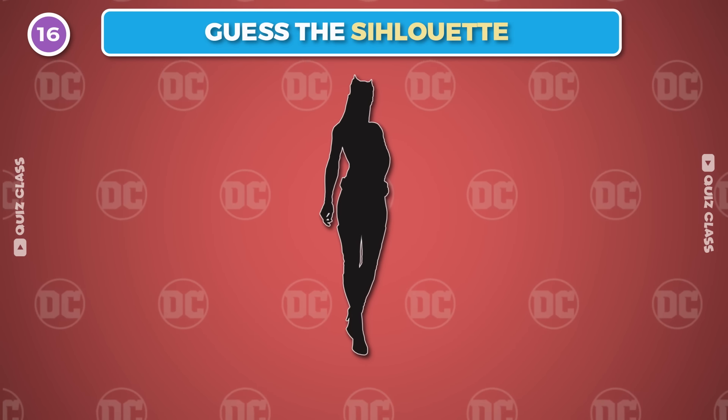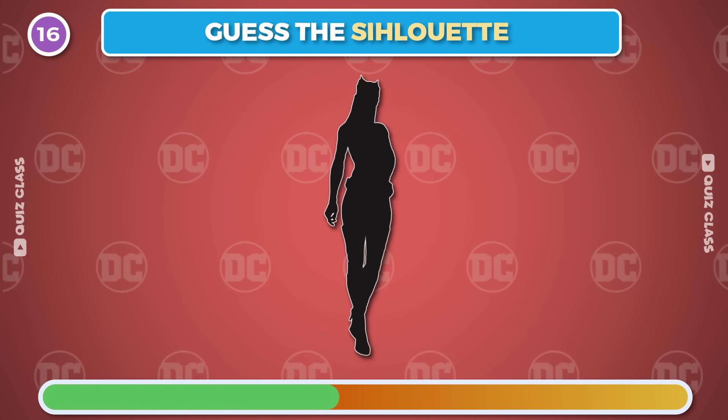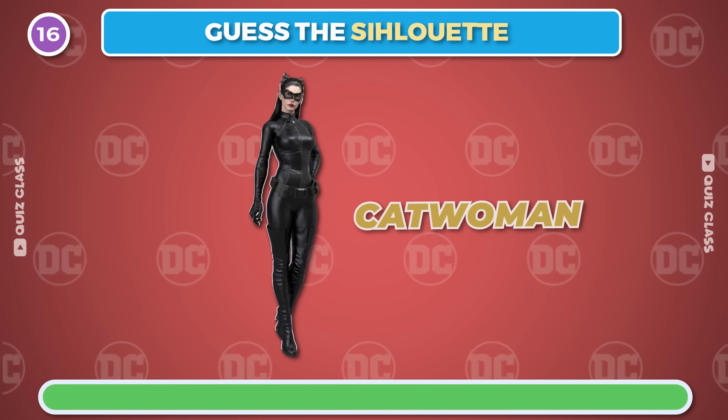Round 16. Can you guess the character from its silhouette? It's Catwoman.